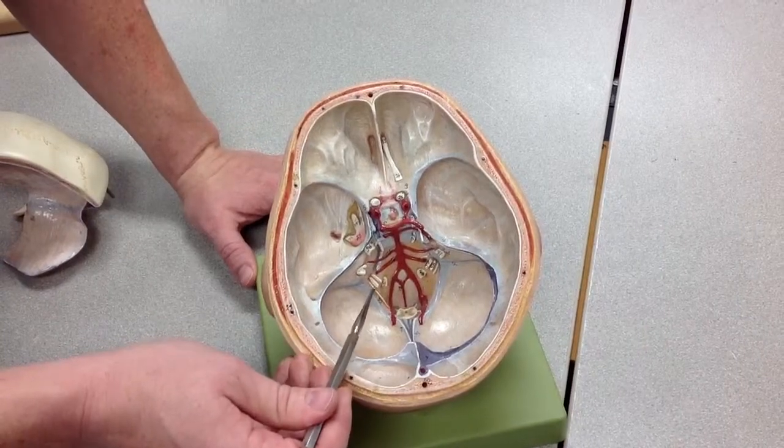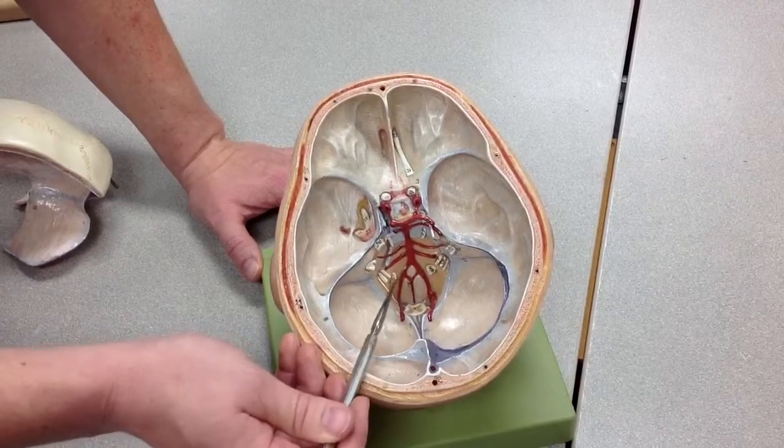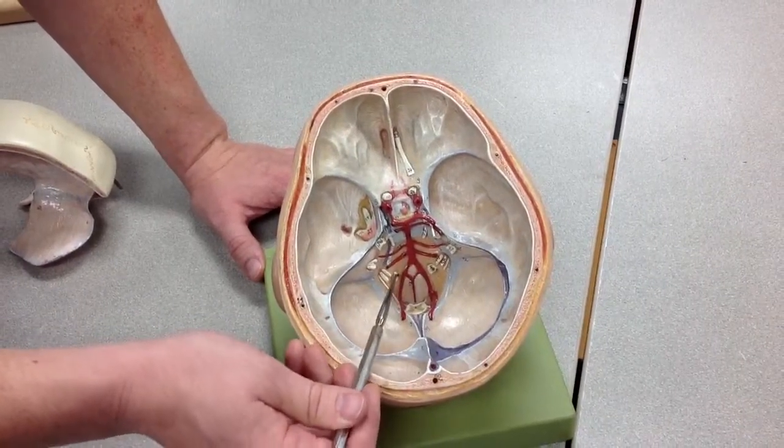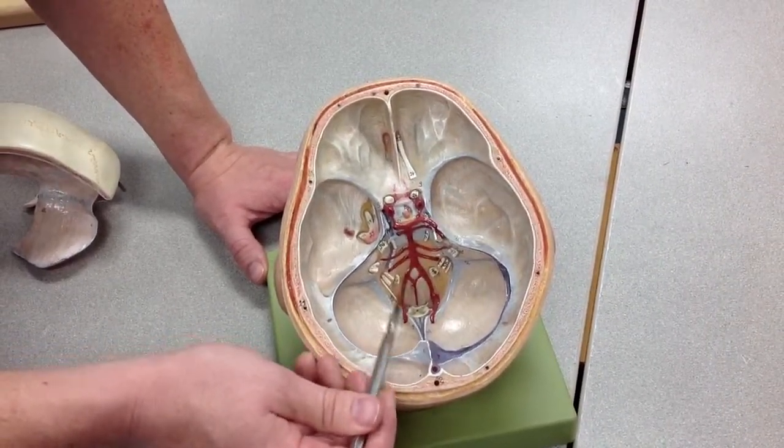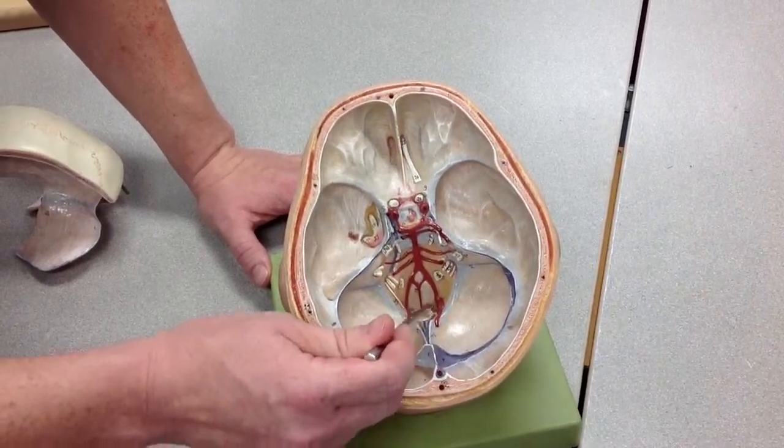Spinal accessory is also going through the foramen magnum. So you go 7, 8, 9, 10, 11, and this is cranial nerve 12 — hypoglossal — which is going through the hypoglossal canal. Going through the foramen magnum will be the spinal accessory nerve and the spinal cord brainstem.